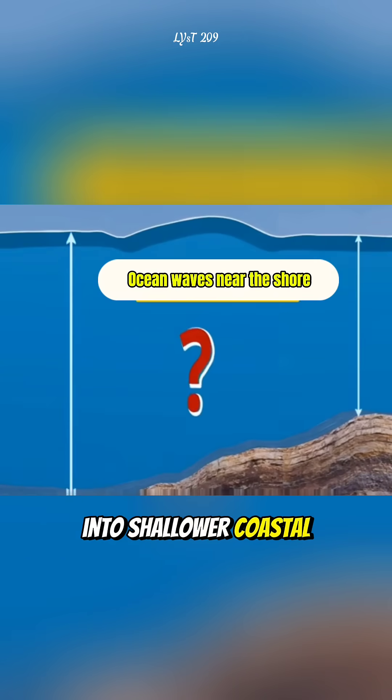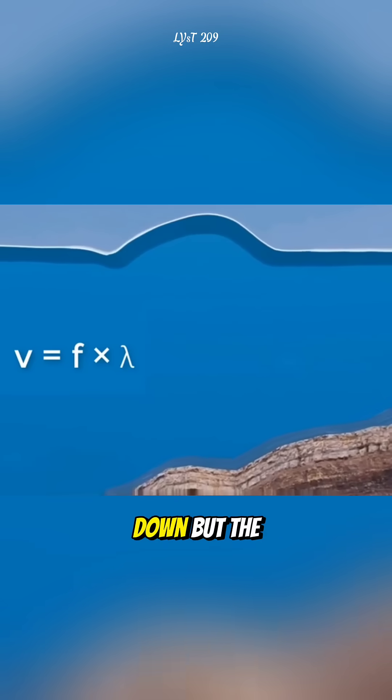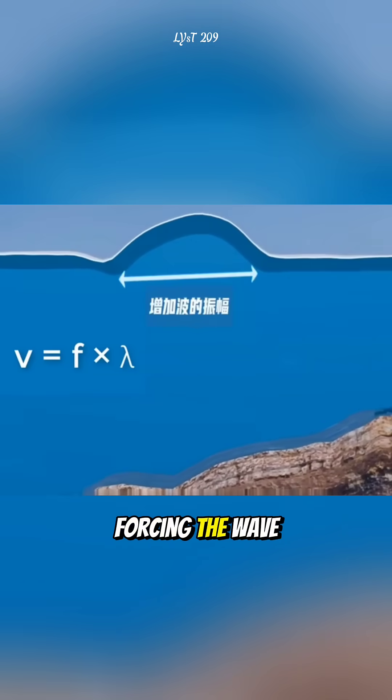As it moves into shallower coastal waters, the wave slows down, but the energy remains, forcing the wave to grow taller.